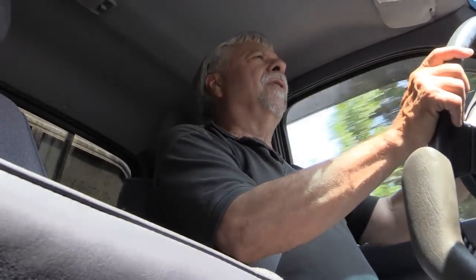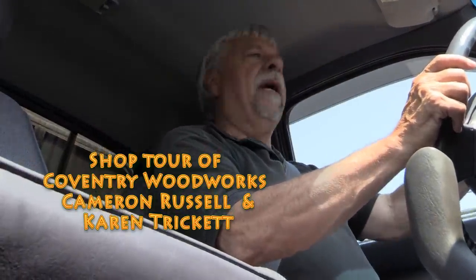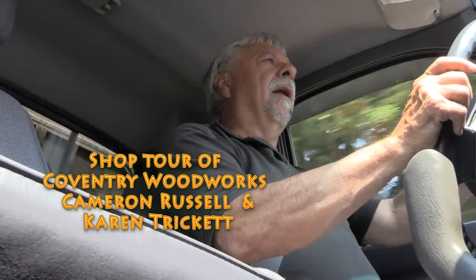Hello everyone, Colin Connett here for Woodwork Web. For all of you who have been asking for me to get out and do some shop tours, today that's exactly what we're going to do. I'm really excited to be going to a couple of absolutely amazing woodworkers who have one of the nicest workshops I've ever seen. Come on along and let's go see the shop tour with Cam Russell and Karen Trickett.